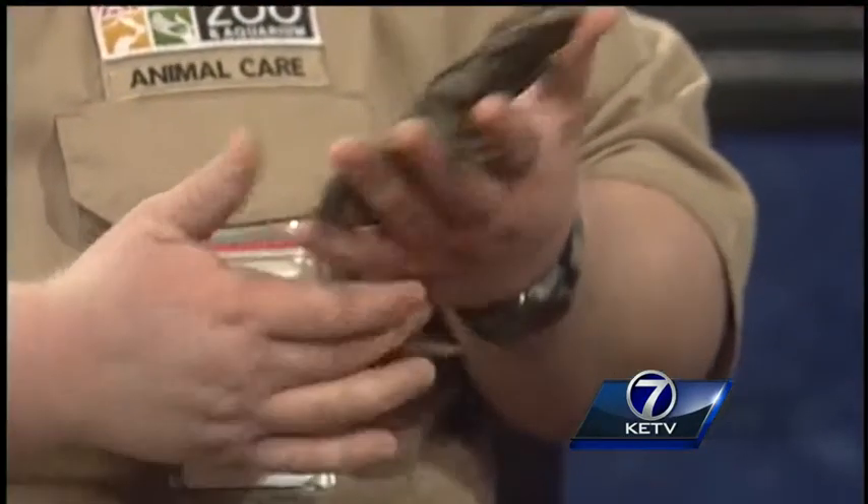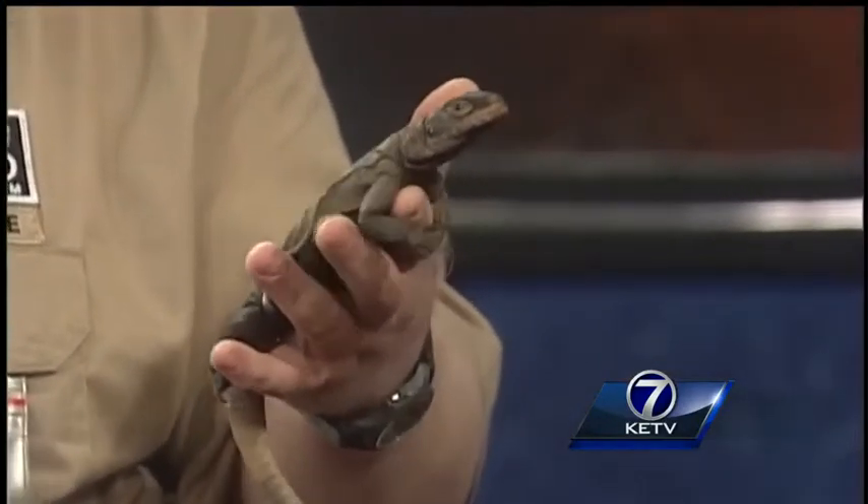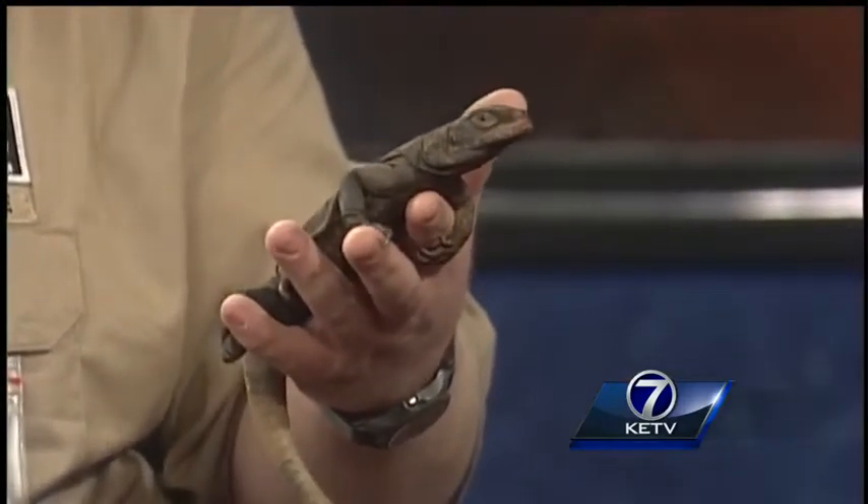Is that as big as he gets? There are several different species. Some do get a little bit larger than this, but this guy is full grown. How old is he? He's about four years old. How old do they live to be? 15 to 20 years. So he still has a long life ahead of him.